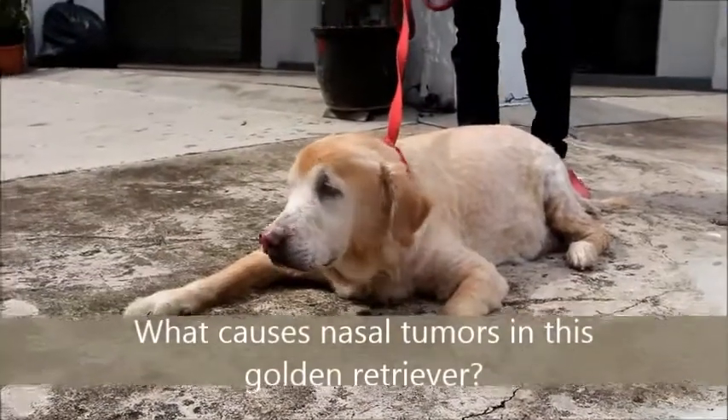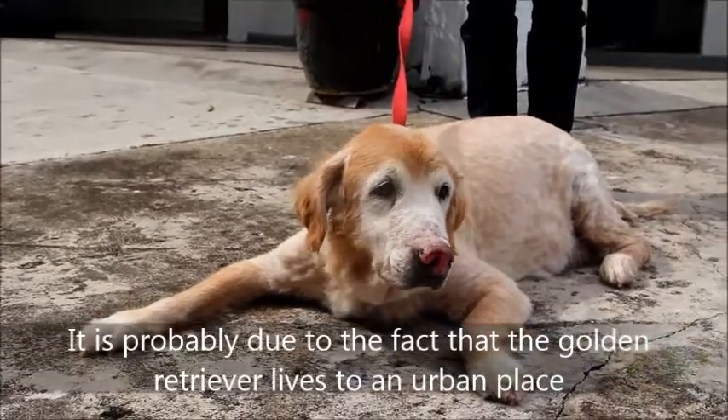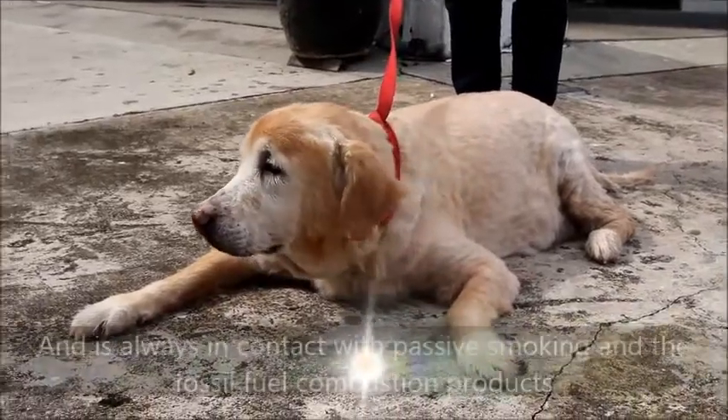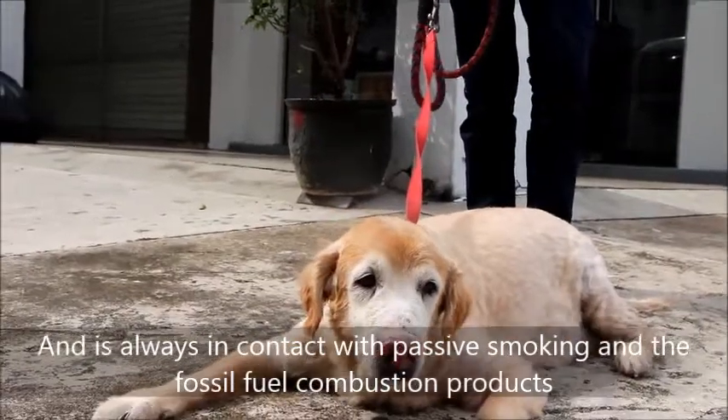So what causes nasal tumours in this golden retriever? It is probably due to the fact that the golden retriever belongs to an urban area, and is always in contact with passive smoking and fossil fuel combustion products.